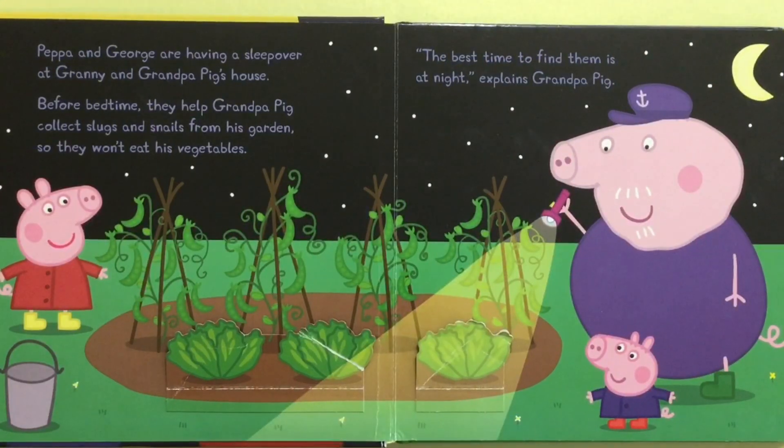Peppa and George are having a sleepover at Granny and Grandpa Pig's house. Before bedtime they help Grandpa Pig collect slugs and snails from his garden, so they won't eat his vegetables. The best time to find them is at night, explained Grandpa Pig.